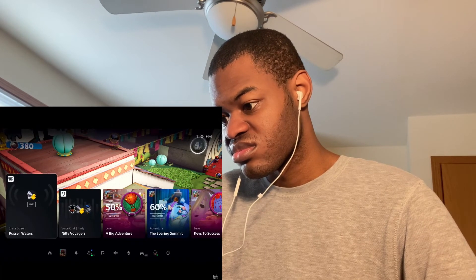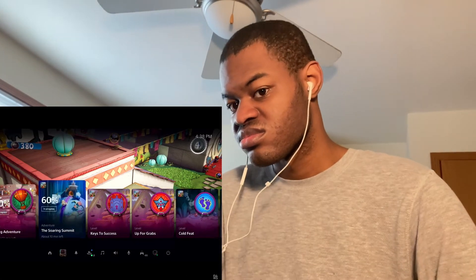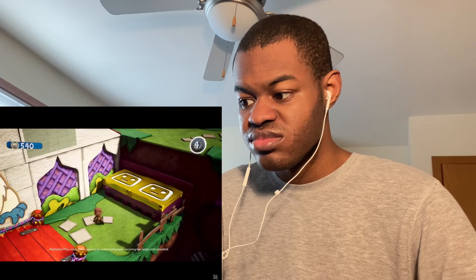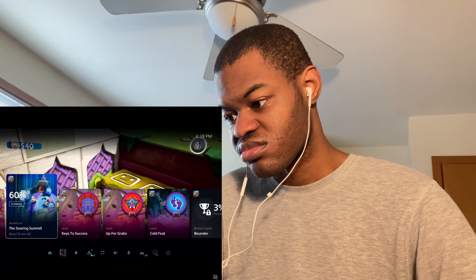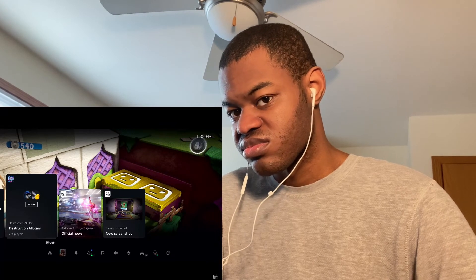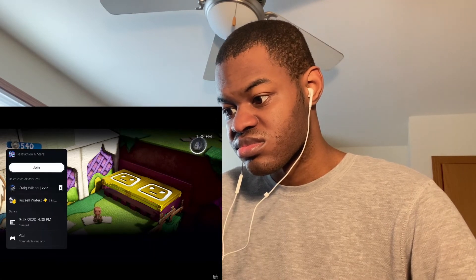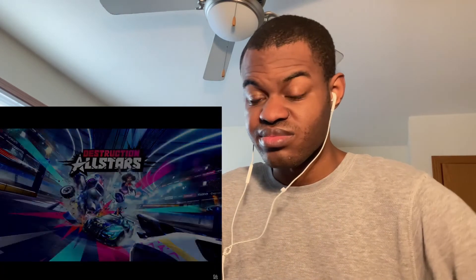So far we've seen how Activities on PS5 make it easier and faster to hop back into games, how you can get in-game help, and how to chat with friends. Now let's check out online multiplayer. Some of my friends are online, so I'll say goodbye to Sackboy and spin up a match of Destruction AllStars. One friend in the party has already started a match and we can join from this card in the Control Center — and it loads fast, thanks to PS5's ultra high-speed SSD.